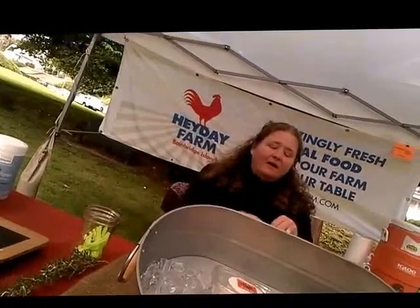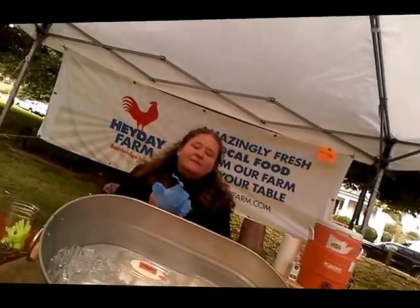Oh, I'm a cheese lover, but I'm terrified of goat cheese. You don't like the flavor? I don't know, more I haven't tried it.